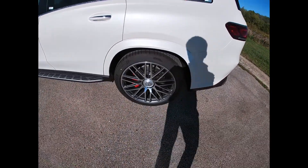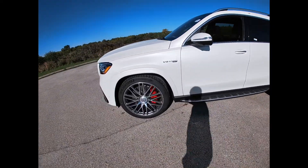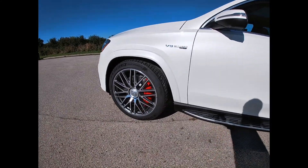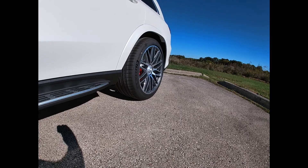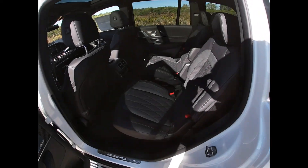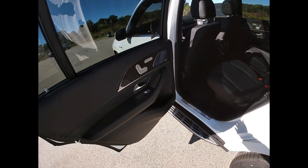Of course it's got the AMG grille, the diamond white color, and the biggest wheel option that Mercedes has ever offered on this GLS — 23-inch AMG wheels. Check this out.